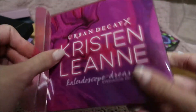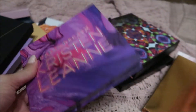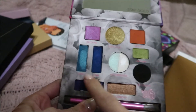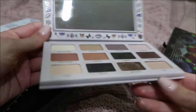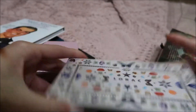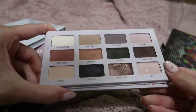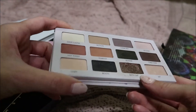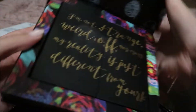I have this one by Urban Decay and Kristen Leanne. I have never actually used this one, and frankly I'm not really sure why I bought it because I don't think I'll ever use it. I think what sold me was just these two colors. And then I have this Lorac Los Angeles palette — it's actually inspired by Los Angeles. These colors are gorgeous, and that kitty cat color is my favorite.